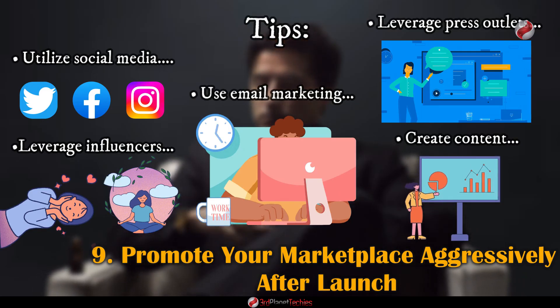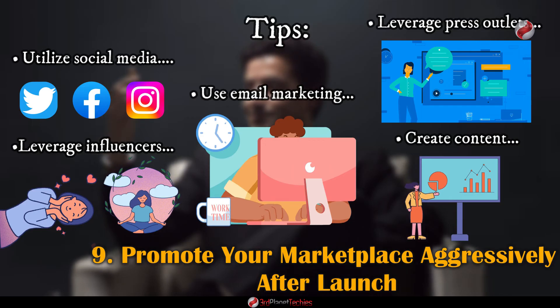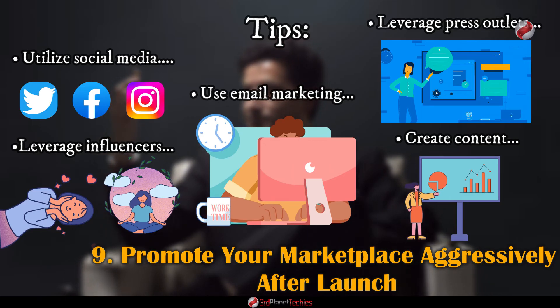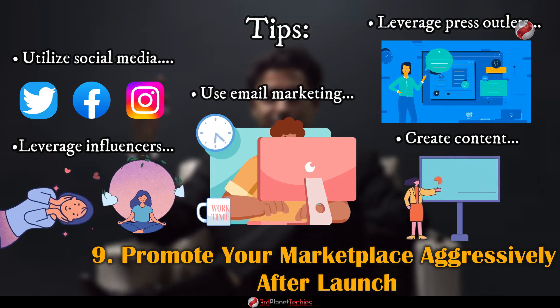When it comes to digital marketing, content is king. Create engaging content that resonates with your target audience and publish it on various platforms to build brand awareness and drive more traffic to your marketplace.